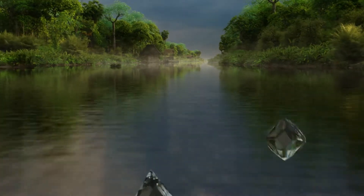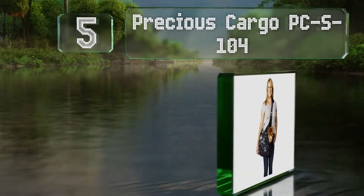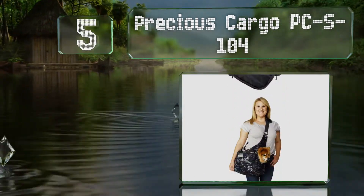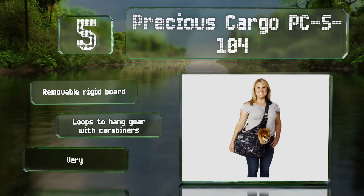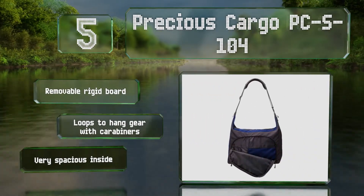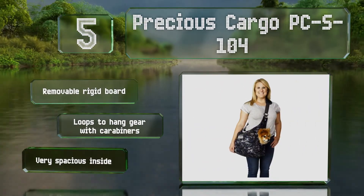Halfway up our list at number five, with lots of pocket space for personal items, the Precious Cargo PCS-104 can serve as a purse as well as canine transportation. The top zips completely closed, keeping your dog secure, but still allowing dogs to peek out through a mesh-lined hole in the side. It includes a removable rigid board and loops to hang gear with carabiners. It's very spacious inside.